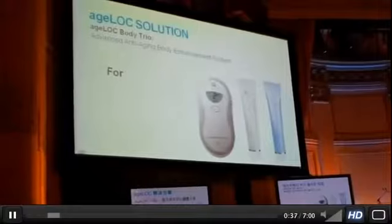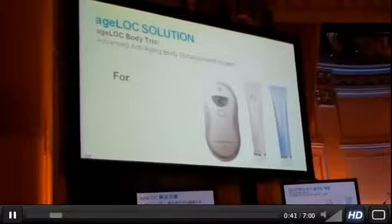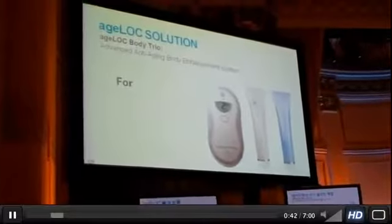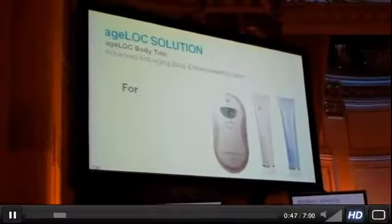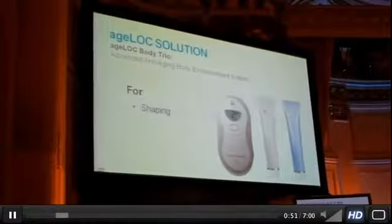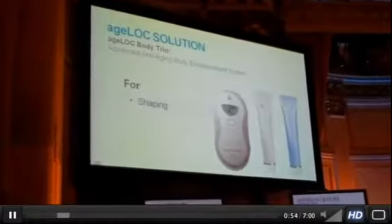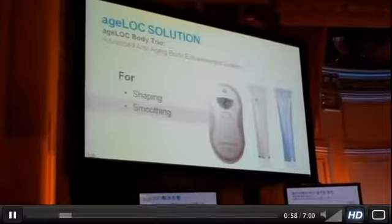We call this the AgeLOC Body Trio. It will come with two consumables: a new AgeLOC dramatic effect and an AgeLOC body contouring gel. The benefits will be shaping the body, smoothing the body, and finally firming up the body.